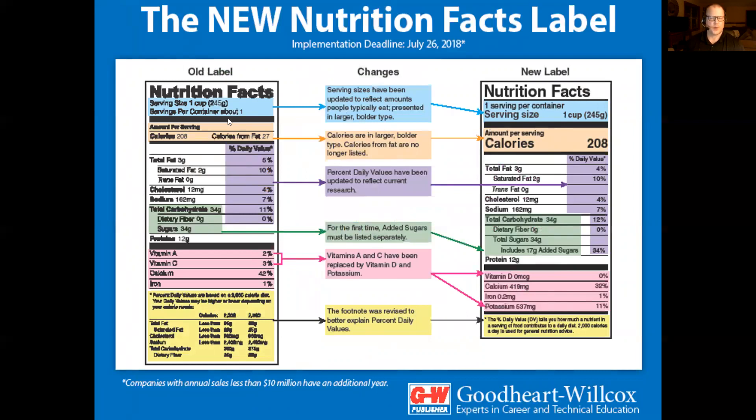Here's the old label, which I just went over, and over here is the new label that came about on July 26, 2018, when companies were asked to be in compliance. Reading from the top, the serving size is displayed very large. Notice the calories are bolder on the new label so you can clearly see the total. Remember, this is per serving — if there are two servings and you eat the entire product, you need to multiply everything by two. Percent daily values have also been updated to reflect current research.